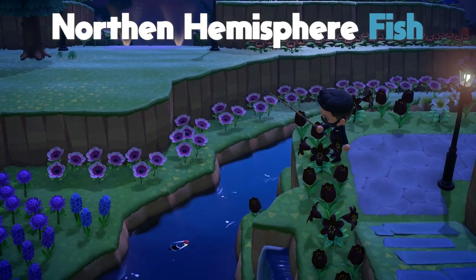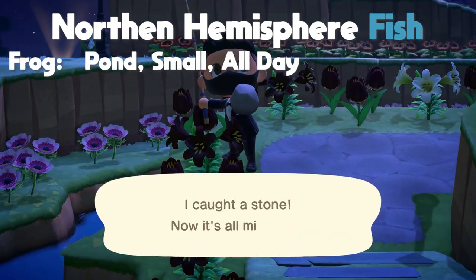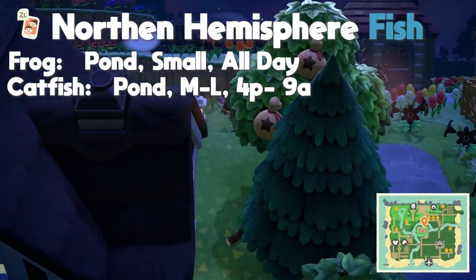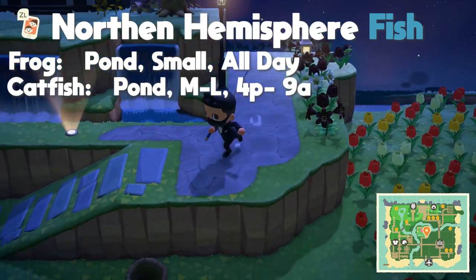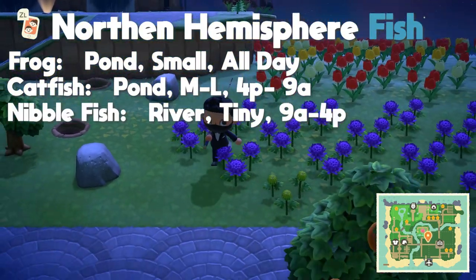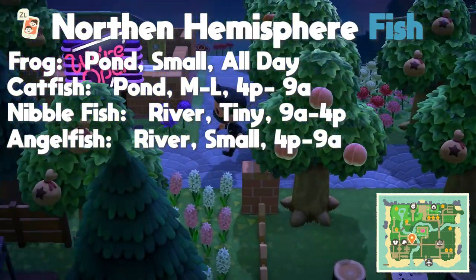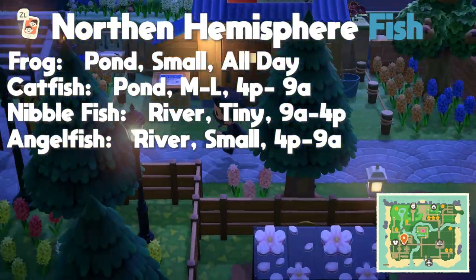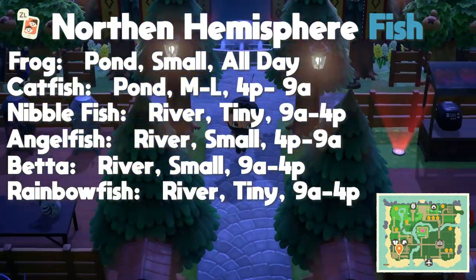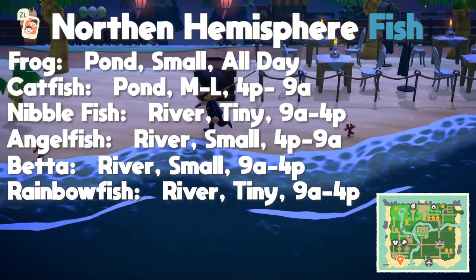For the northern hemisphere there are eight new fish that you can now find in the month of May. The first two are both found in the pond: the frog with a small shadow size found all day, and the catfish with a medium to large shadow size found from 4 PM to 9 AM. The next three are found in the river: the nibble fish with a tiny shadow size from 9 AM to 4 PM, the angelfish with a small shadow size from 4 PM to 9 AM, the betta fish with a small shadow size from 9 AM to 4 PM, and the rainbow fish with a tiny shadow size from 9 AM to 4 PM. The last two fish are both found on the pier.